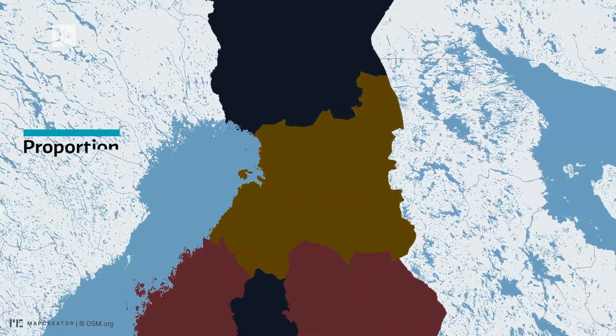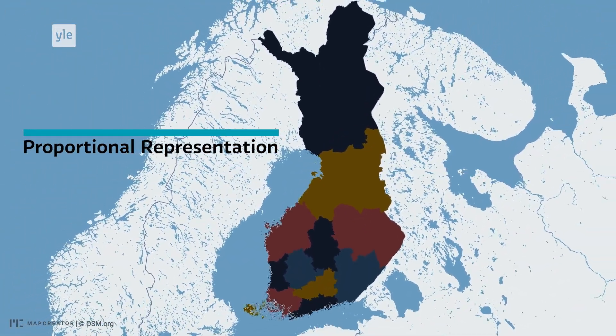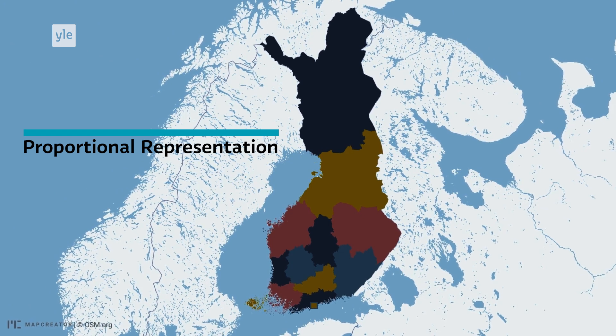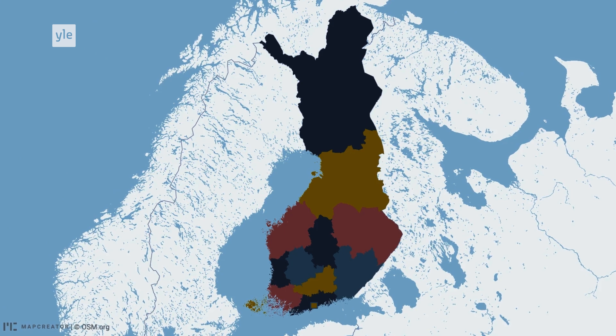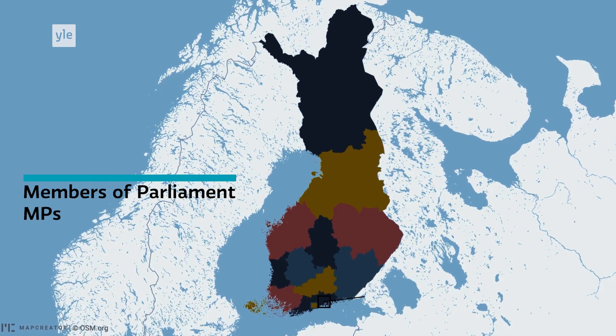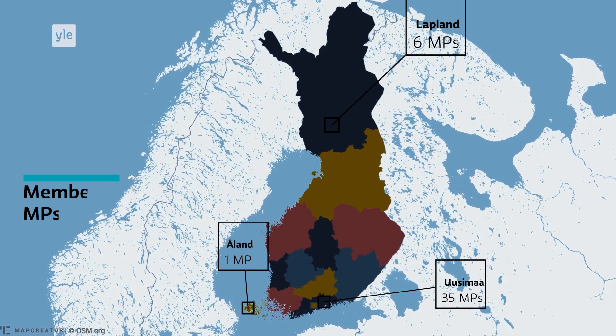Elections in Finland are based on proportional representation. The country is divided into 13 electoral districts, and representatives are allocated to each one based on population. The number of members of parliament, or MPs, per district ranges from 35 to 6, with the exception of Åland, which sends one.